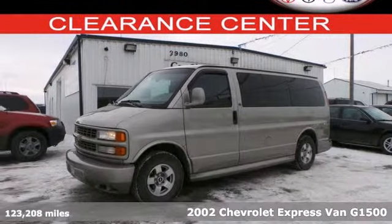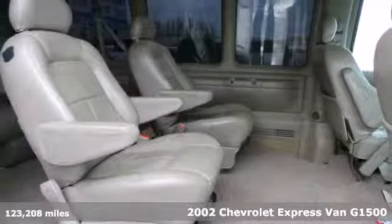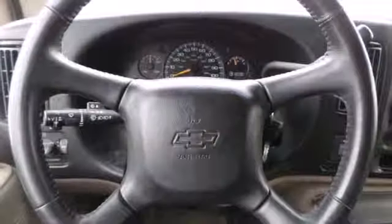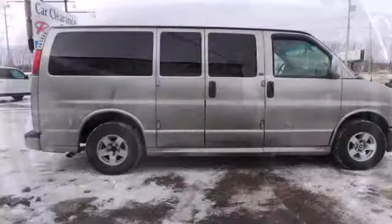It's a 2002 Chevrolet Express cargo van. With this full-sized van you get a hard-working truck-based suspension and drivetrain, a powerful Chevy engine and anti-lock brakes. To that add expansive interior space, child safety locks, numerous storage compartments and much more.